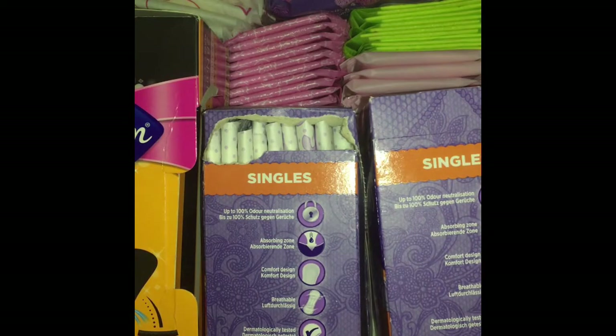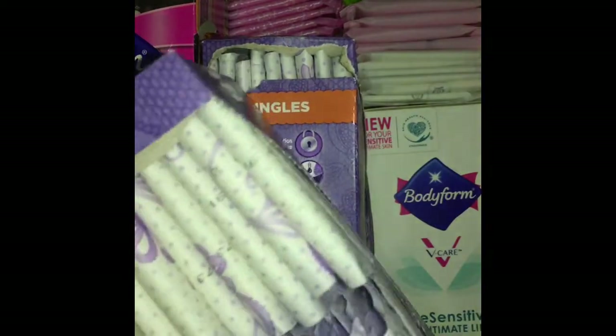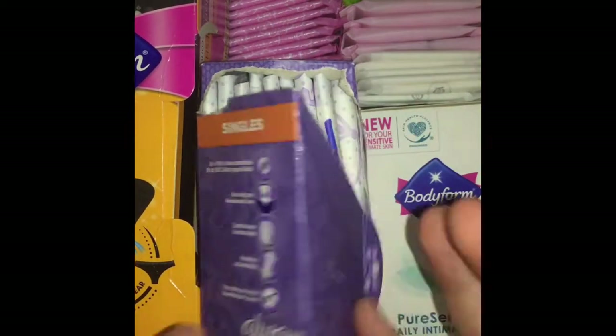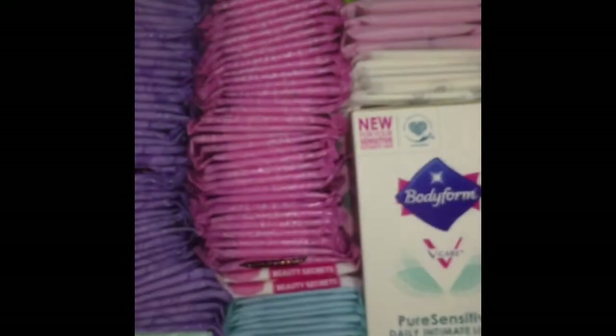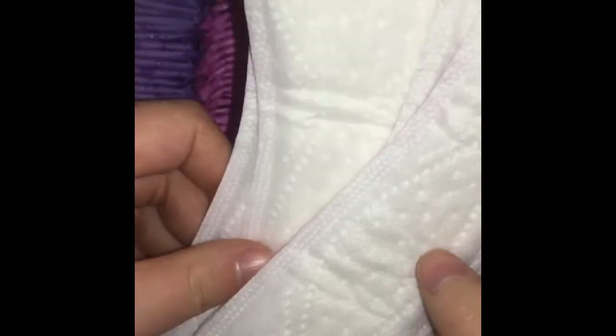These are the random unwrapped liners that I put in a box. These are Always Dailies unwrapped, and the other ones are body form ones. These are just some more of them. These are the body form black liners — I'm trying to use all of these ones up.